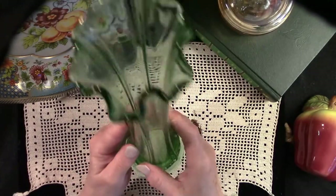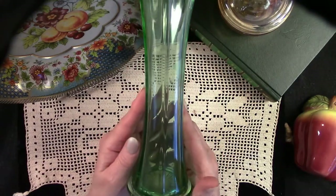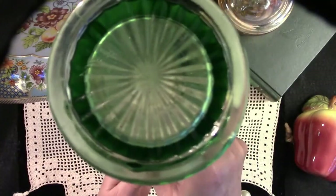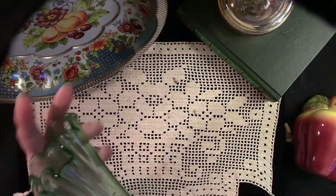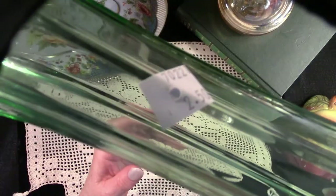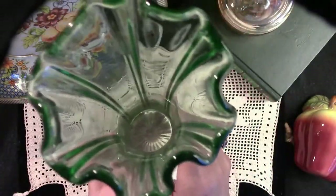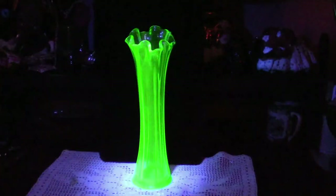Here we have a lovely piece of uranium glass. This lovely ruffled vase I found while I was thrifting with my second oldest son. I was the next in line, and while I was waiting, I just happened to look up on the shelf next to me, and there it was — $2.50. I always carry a black light with me, and I just knew it was uranium glass. My son came over and asked me, 'Is it?' And I said, 'Yes it is.' Isn't this lovely?